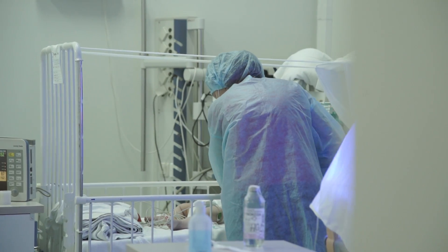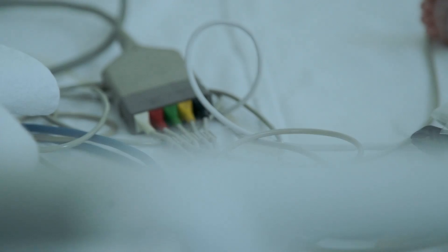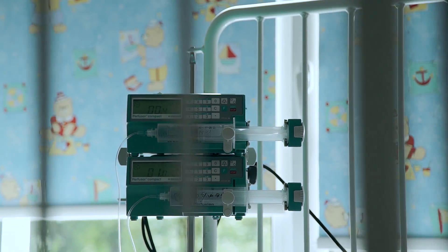We perform annually around 2,000 surgeries in children. Here in the ICU, every patient has its own monitoring system — very expensive, very heavy. It allows us to monitor numerous vital signs.